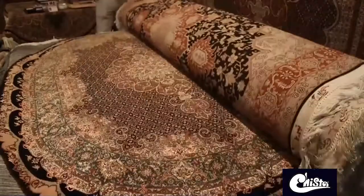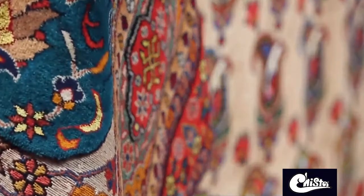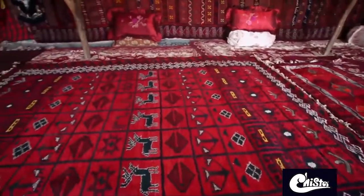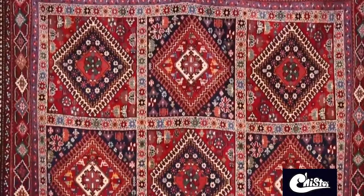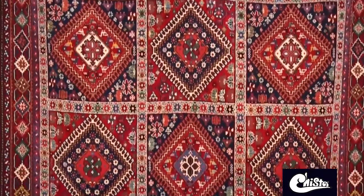Some are considered highly precious and valuable, while others are machine-made and not so expensive. The handmade rugs and carpets of the nomads have always been treasured in Iran. Their distinguishing features, especially their amazing level of quality, has made them very special.